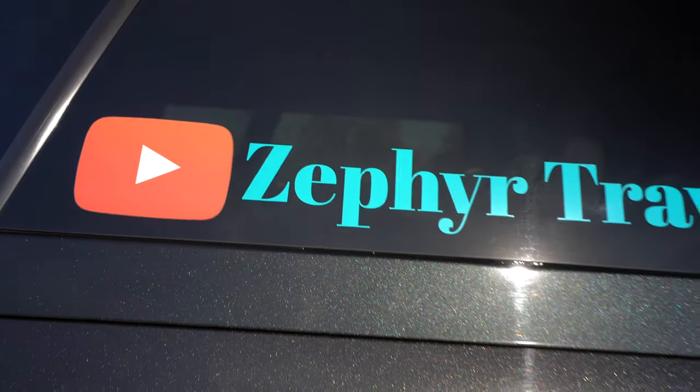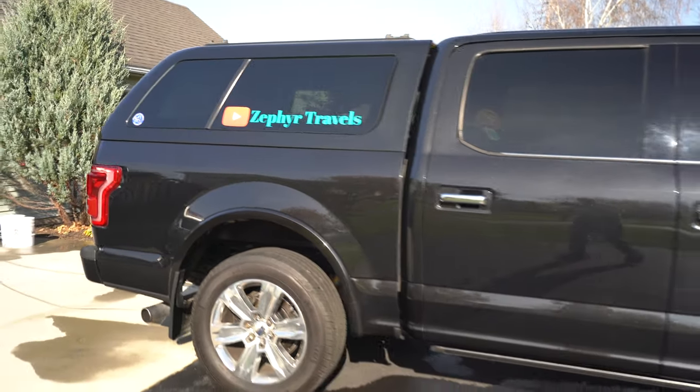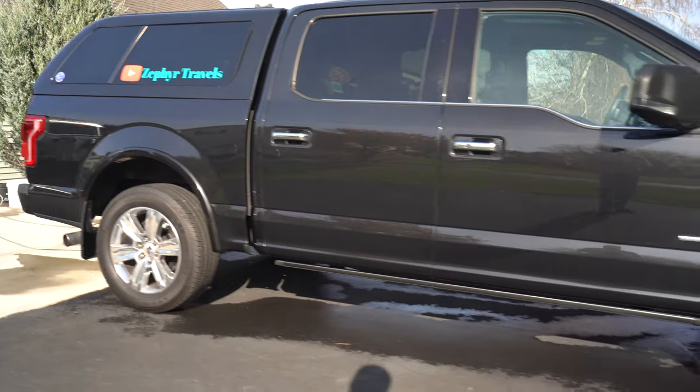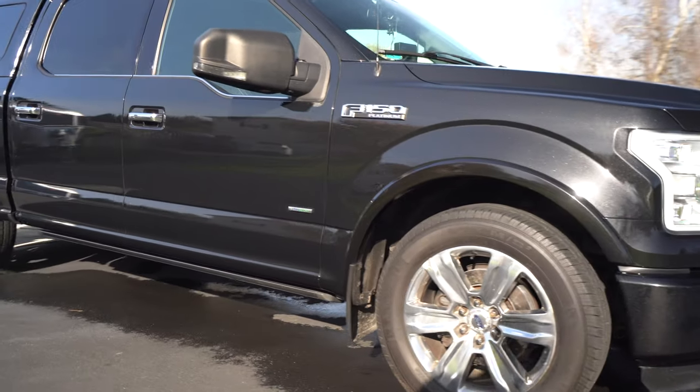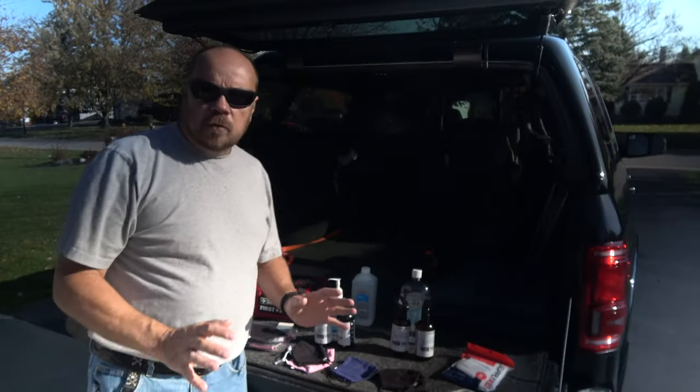The truck is all washed and I'll show it to you now. After that we'll take a look at some of the safety precautions we're taking for this trip. Obviously the world has changed a lot in the last eight months — even though RV travel is a safe way to get out and enjoy this country, there are still a lot of safety precautions you really need to take nowadays. We want to take a few minutes and show you some of that stuff.